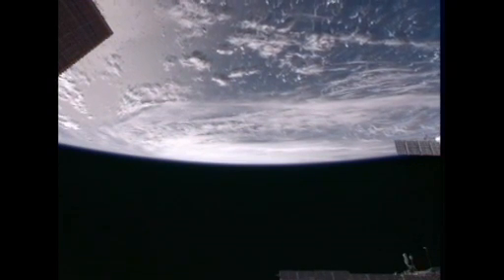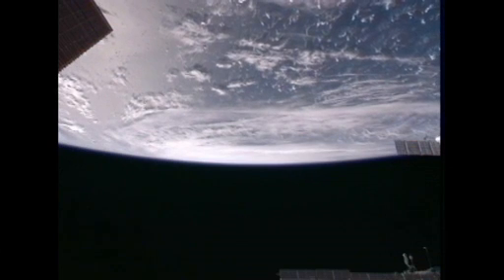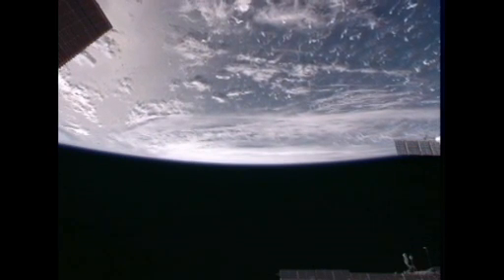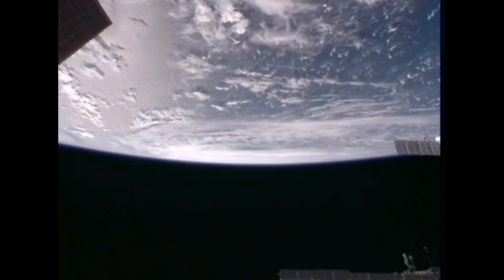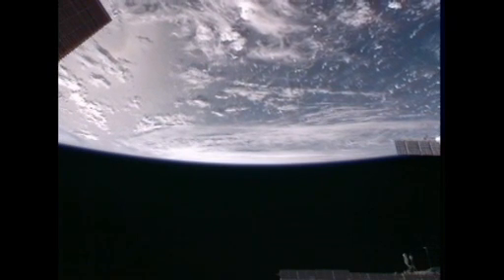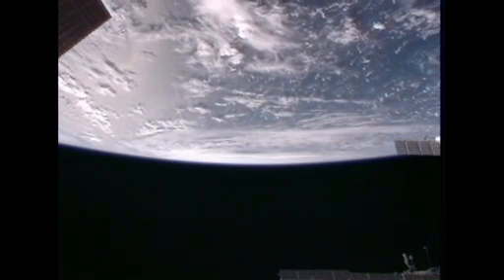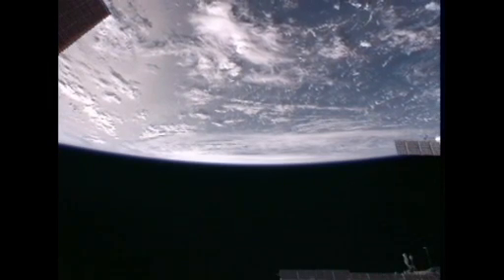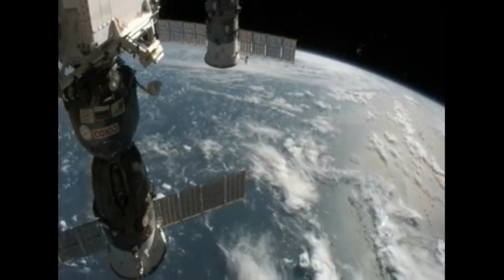Is there any word on the expectations for further strengthening before additional landfall? Right now they're still holding it at a very strong Category 3 with maybe a little more strengthening, but they don't expect it to reach Category 4. As wide as the wind field is on this storm, they're going to take a beating for a long time as this thing goes across land. It's not going to be a short effect — it's just going to really thump them.